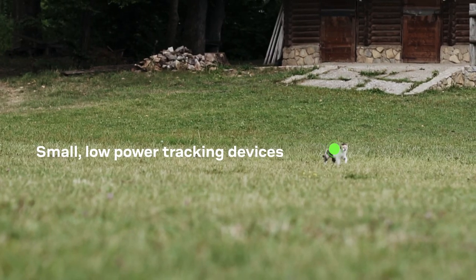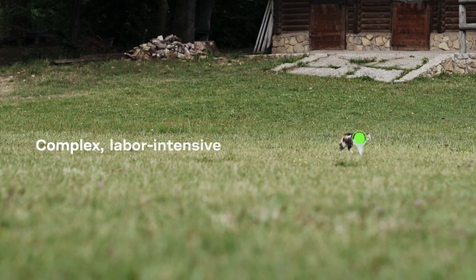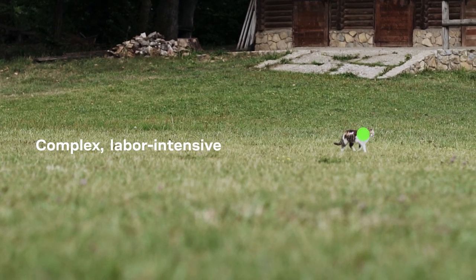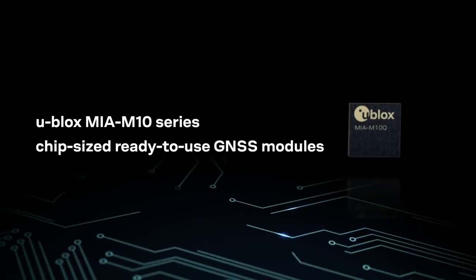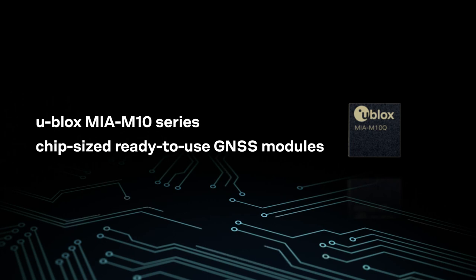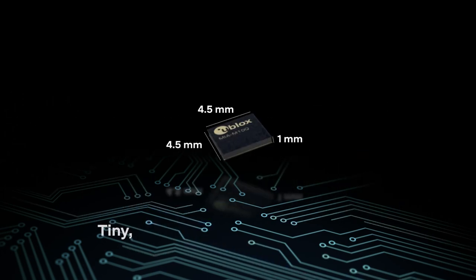Until now, building small, low-powered tracking devices has been complex, requiring labor-intensive chip-based designs. Enter the U-Blox MIA M10 series of chip-sized, ultra-low-powered GNSS modules for miniature asset tracking devices.